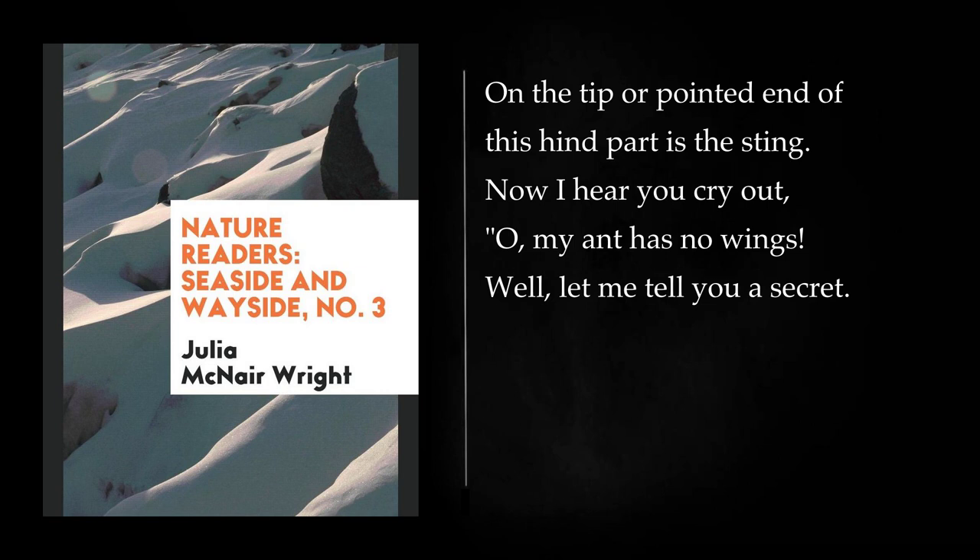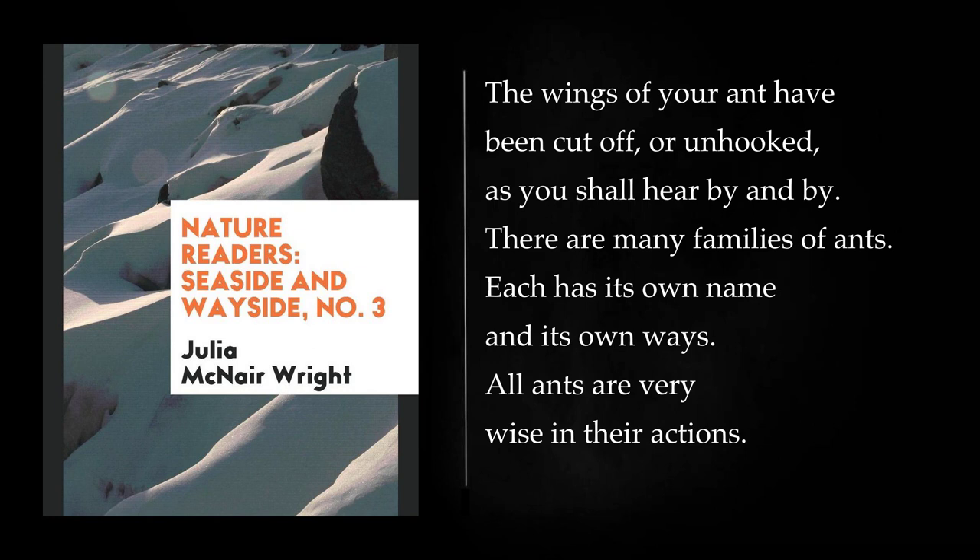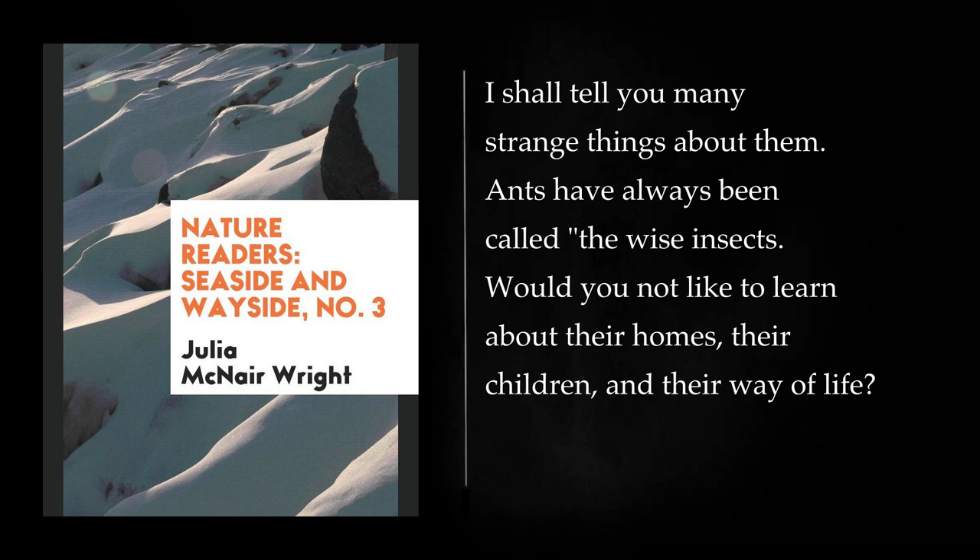Now I hear you cry out, oh, my ant has no wings. Well, let me tell you a secret. The wings of your ant have been cut off, or unhooked, as you shall hear by and by. There are many families of ants. Each has its own name and its own ways. All ants are very wise in their actions. I shall tell you many strange things about them. Ants have always been called the wise insects. Would you not like to learn about their homes, their children, and their way of life?